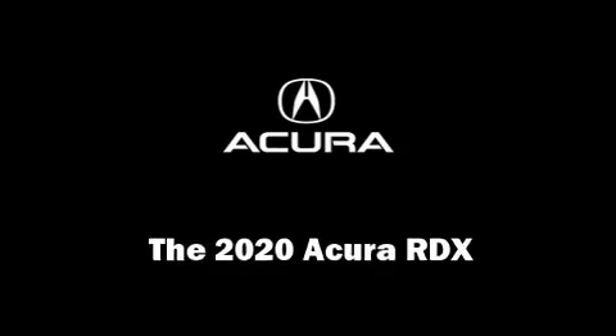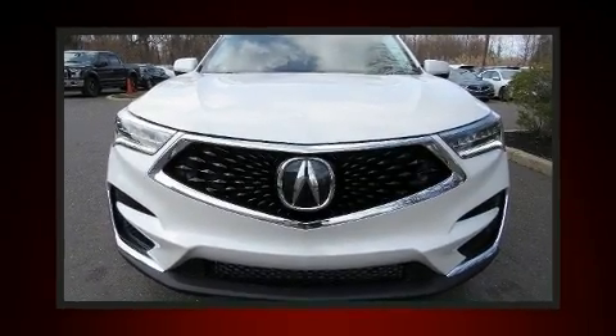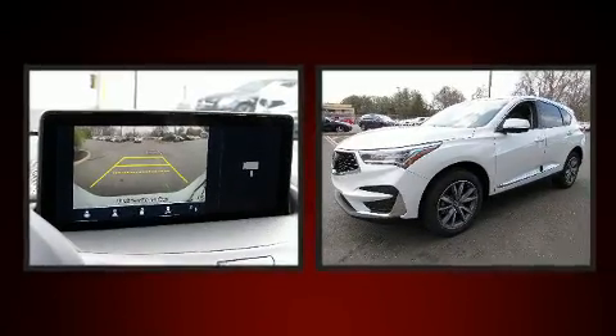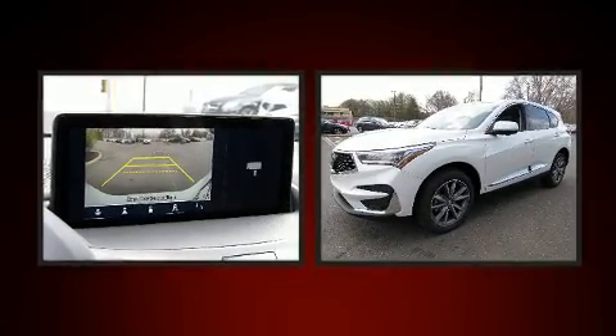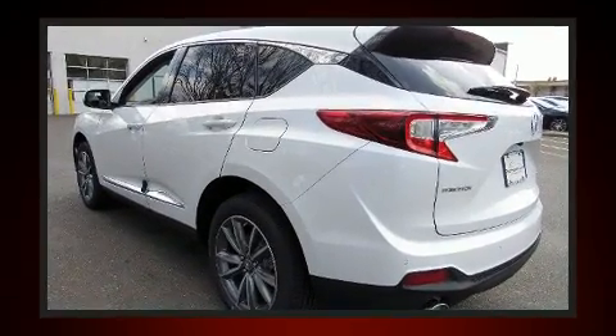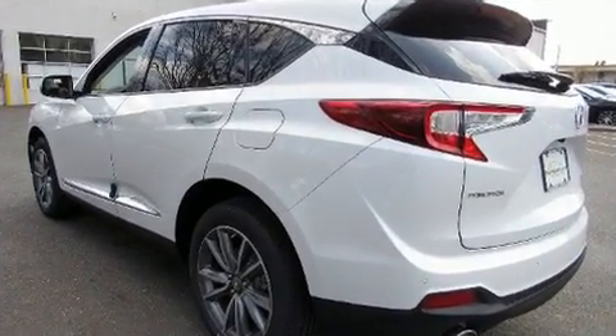You can expect a lot from the 2020 Acura RDX. Smooth gear shifts are achieved thanks to the efficient four-cylinder engine, and for added security, dynamic stability control supplements the drivetrain. The engine breathes better thanks to a turbocharger, improving both performance and economy.